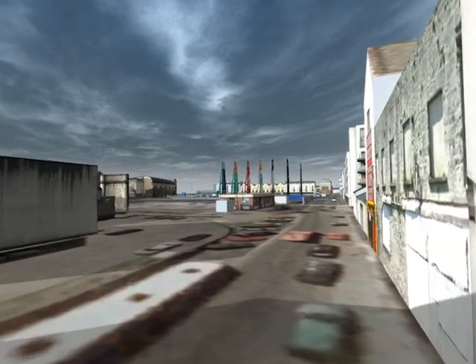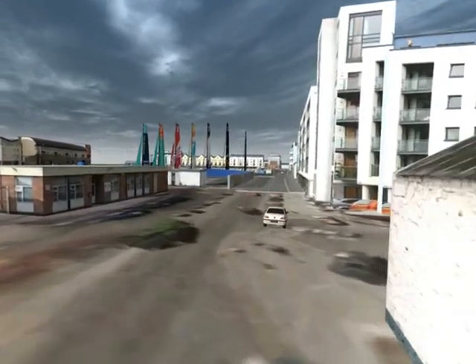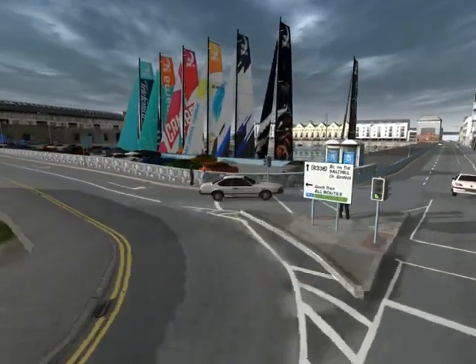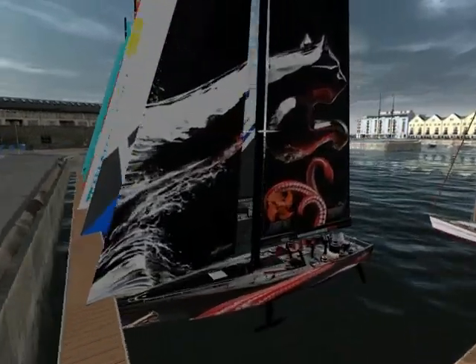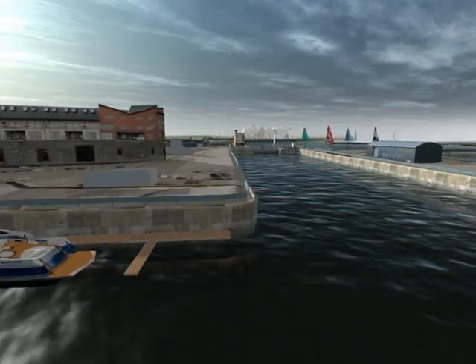On our approach to the harbour, the first thing we see are the iconic sails of the Volvo Open 70s. These Formula 1 racing yachts visited Galway in May 2009 and again in July 2012, where Galway was proclaimed the most successful stopover of all time in its 39-year history.